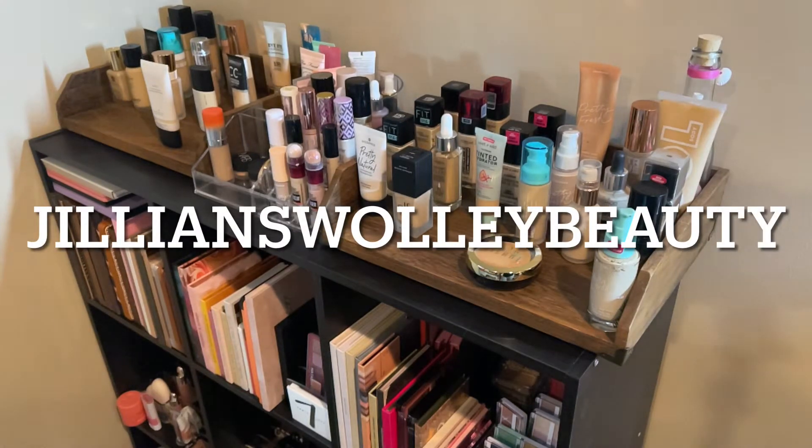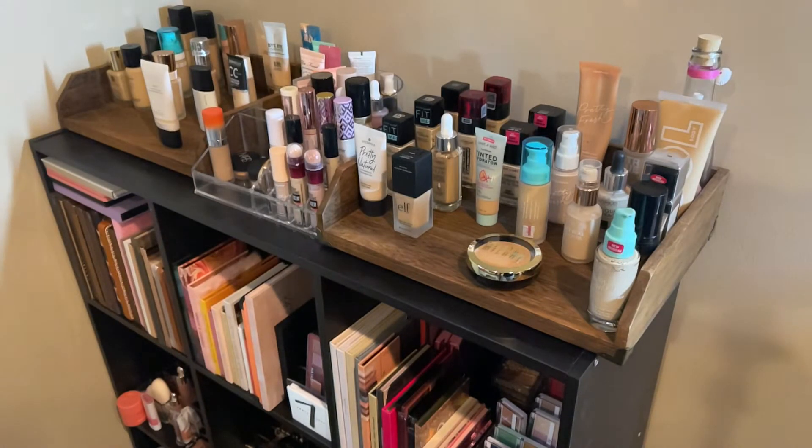Hey everyone, welcome back to my channel! Today we're doing another shop my stash. I've had the products in my upstairs bathroom for about three weeks now and I'm ready to switch things out. I also will have a new love, like, and loathe video coming up with some of the new products I've been trying. But for today we will do a shop my stash — if you like this style video please give it a thumbs up and don't forget to subscribe before you go.